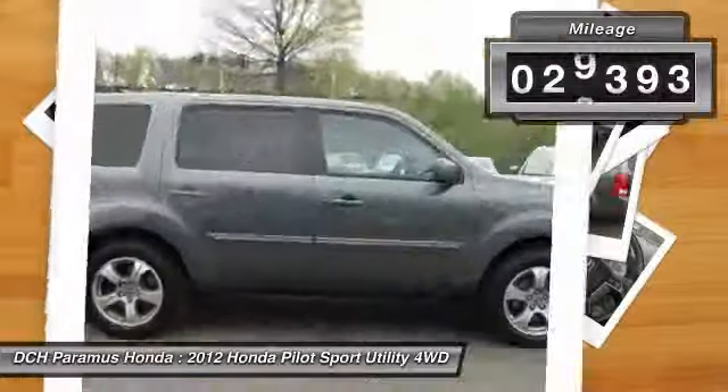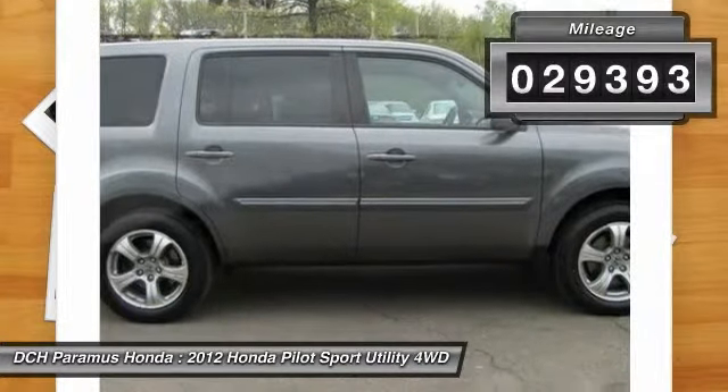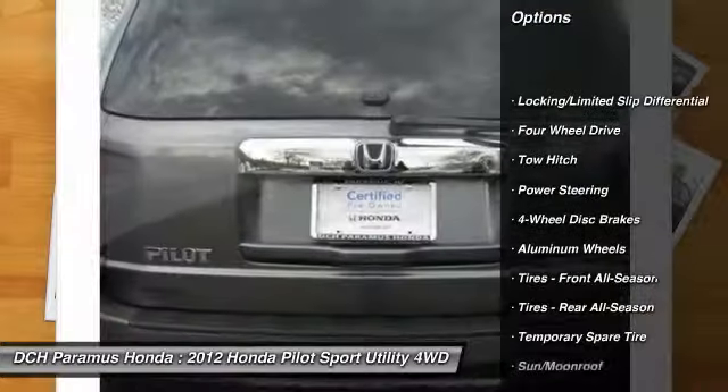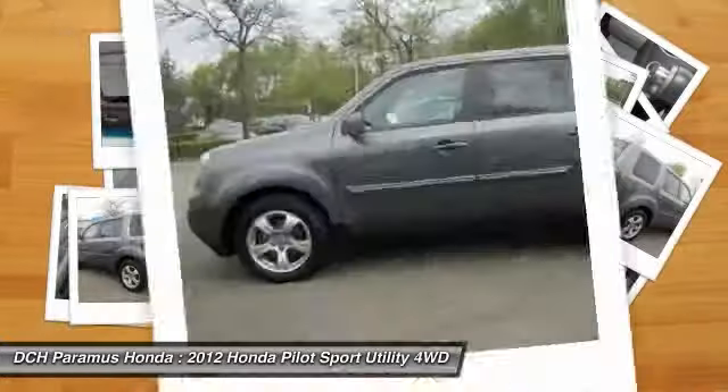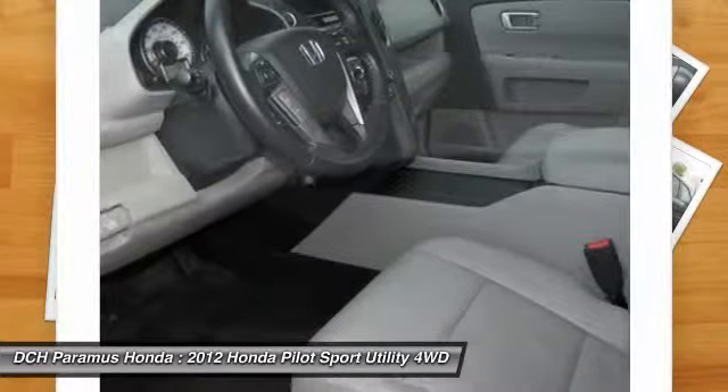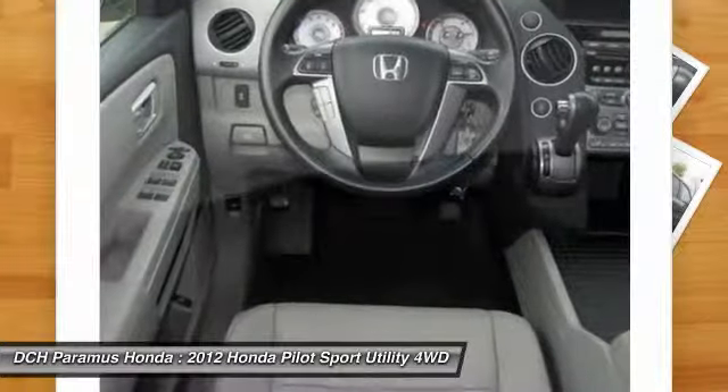This vehicle has less than 30,000 miles. Here are some of this vehicle's great options: power liftgate, power passenger seat, steering wheel audio controls, tow hitch, adjustable steering wheel, power steering, floor mats, four-wheel drive, cruise control, and keyless entry.